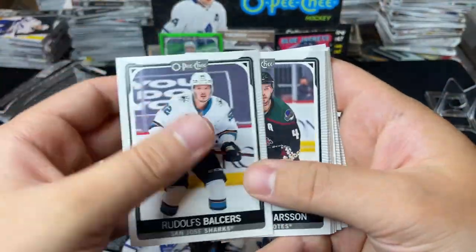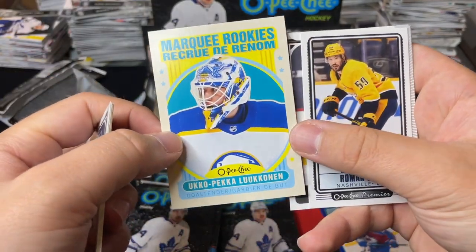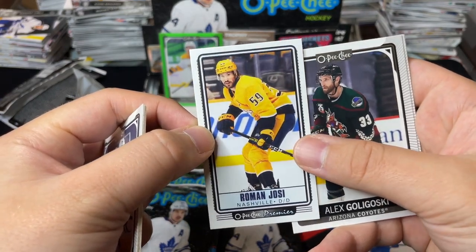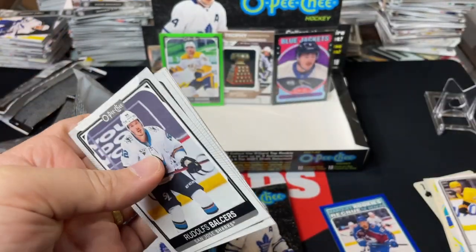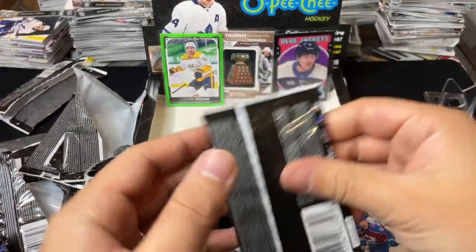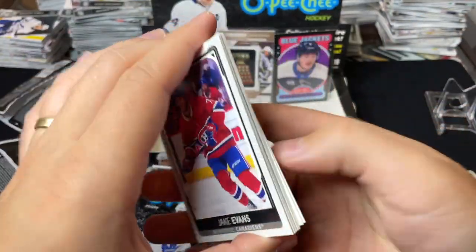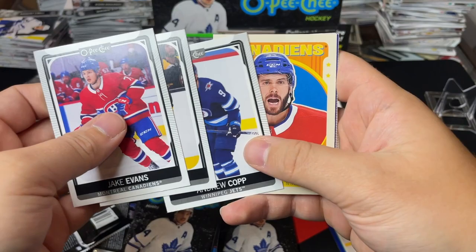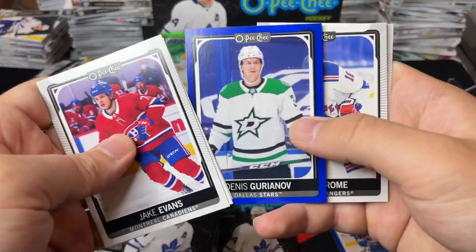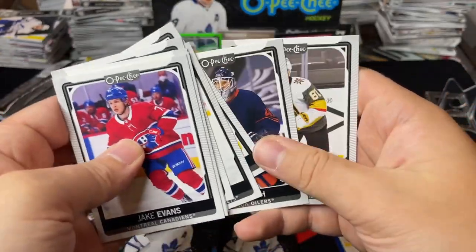Marquee Rookie retro of Ukko-Pekka Luukkonen — not bad there. We've got Roman Josi, OPG Premieres tall boy, and base. Then Joel Edmundson retro, Dennis Gurianov blue border, and that wraps up that pack.